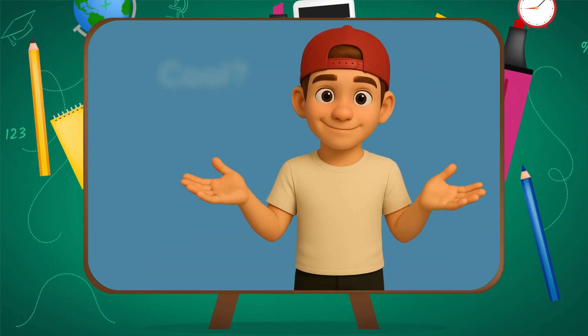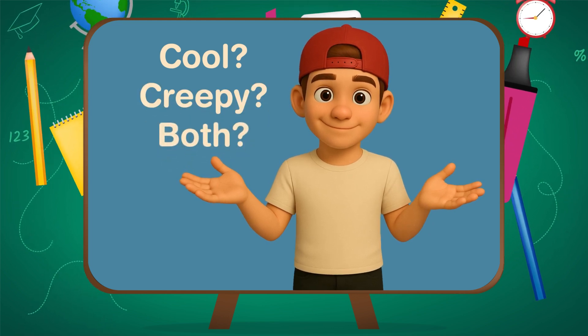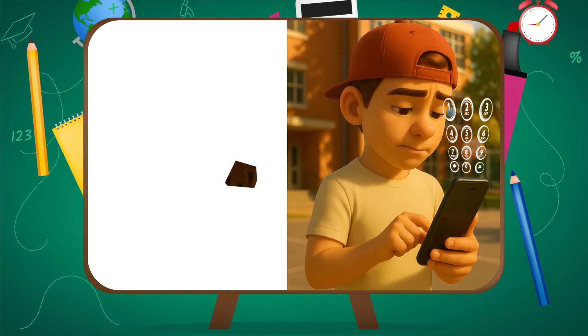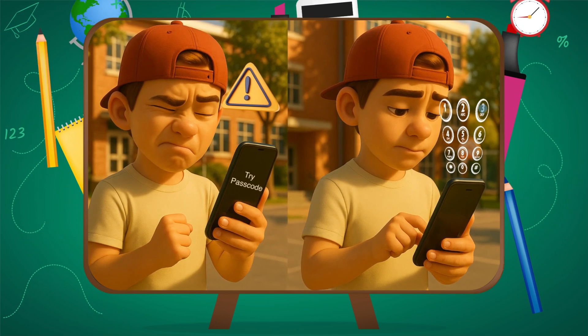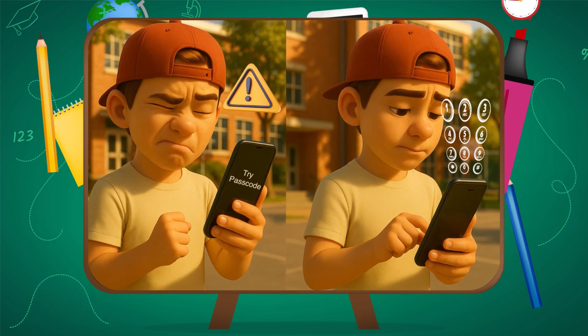But what if your phone doesn't recognize you one morning? Sometimes you don't even recognize yourself. That's why there's a fallback: your passcode. Face ID is smart, but it's still software. Bright sunlight, a covered camera, changes in lighting — those can throw it off. It's not magic. It's math.